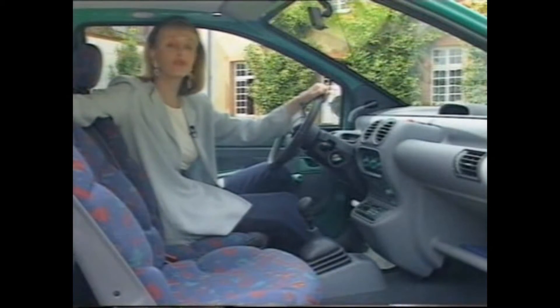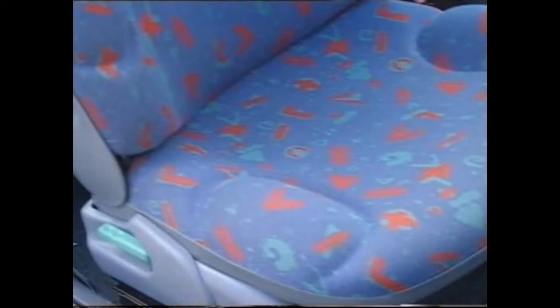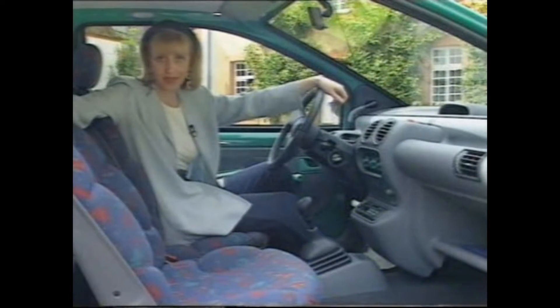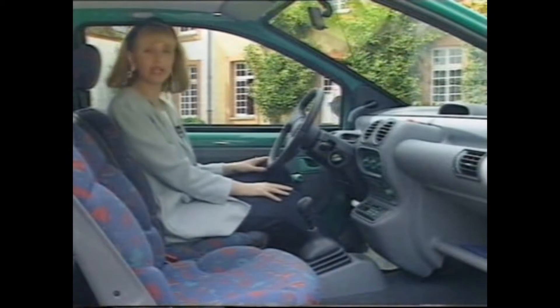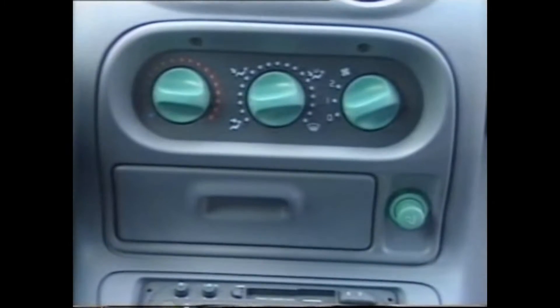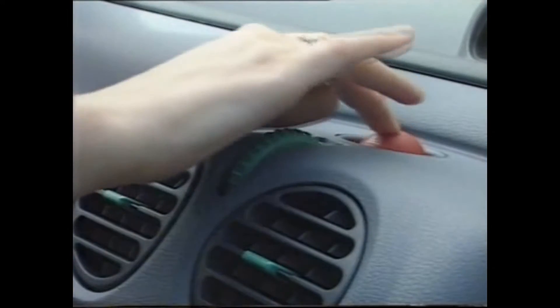Inside, there's no shortage of humour either, starting with these rather frantic, brightly coloured seats — no chance of falling asleep here. One of the first things you notice when you get in the car is the green Lego factor. Everything's colour-coordinated: knobs, buttons, you name it. Apart from the hazard warning lights, operated by this rather curious red ping-pong ball.